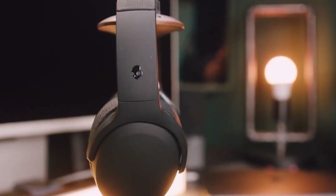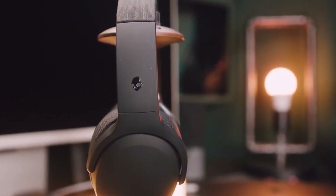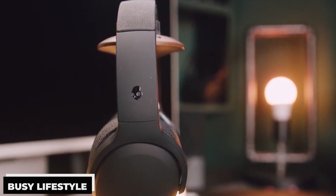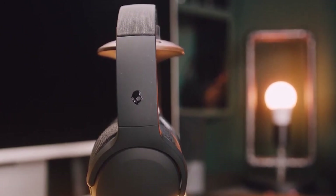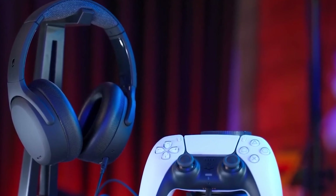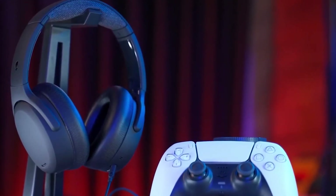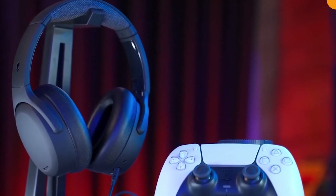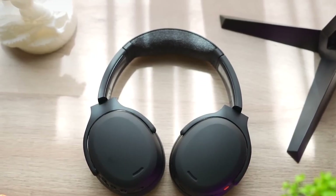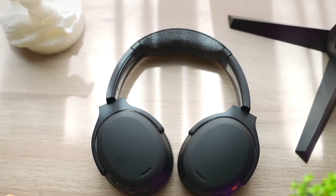The Skullcandy Crusher ANC2 boasts an amazing 50-hour battery life — a remarkable, long-lasting charge that guarantees it can withstand your travels and keep up with your busy lifestyle. With its comfortable design, 50-hour battery, integrated Tile tracking technology, Bluetooth 5.0 connectivity, and potent ANC technology, the Crusher ANC2 is your best option if you're seeking headphones with excellent ANC technology and an exceptionally extended battery life.